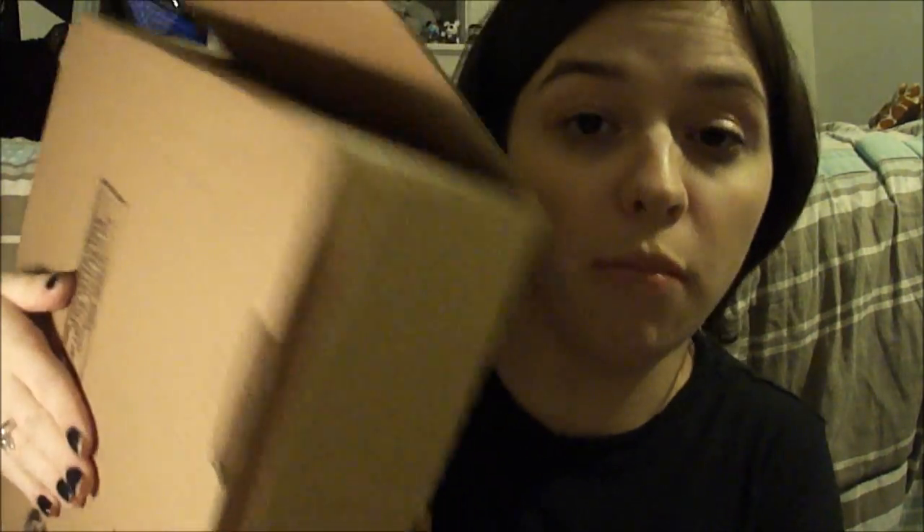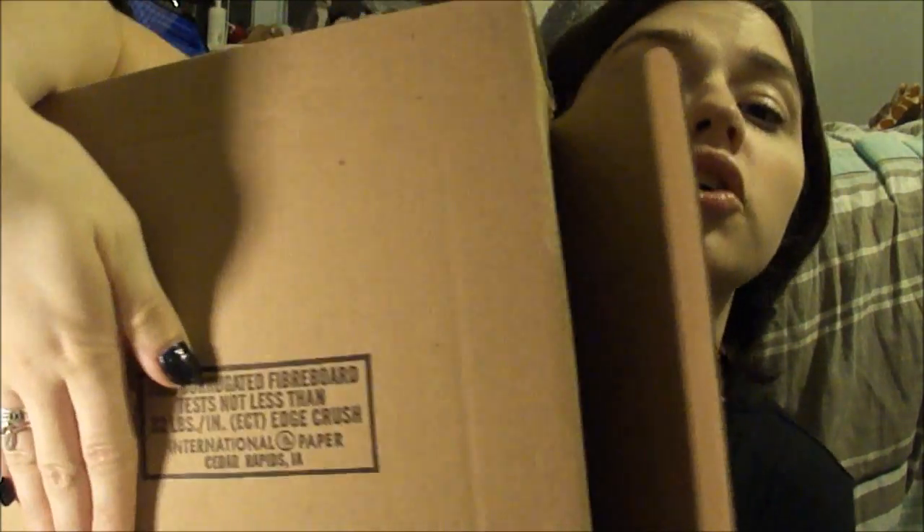They ship everything in these giant boxes. When UPS showed up today — completely ridiculous — they said that my package was out for delivery at 1:30 in the a.m., and it didn't get here until 6:30 in the p.m. Not sure what that's about.